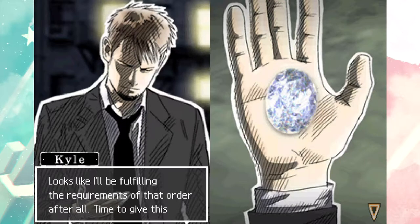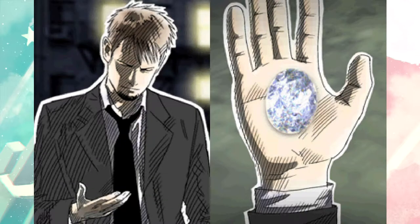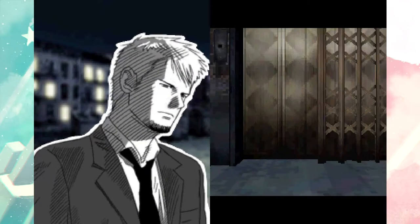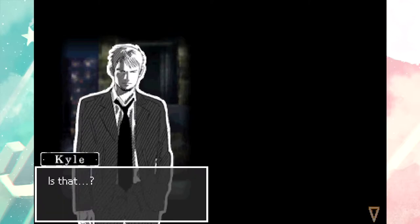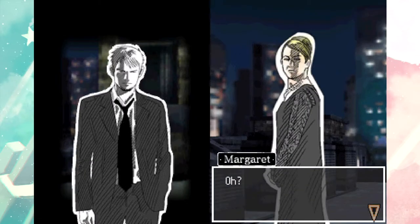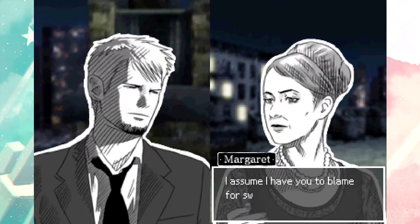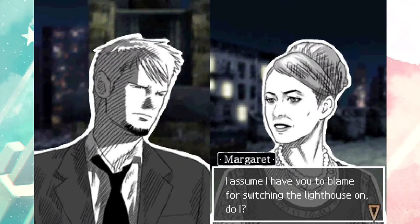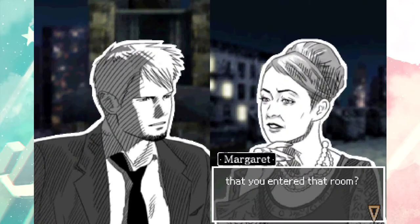Looks like I'll be fulfilling the requirements of that order after all - time to give this to the one person left who bears responsibility for Kathy's death. Oh, who is it? I'm scared. Who found us, who knew that we were here, who knew that we found it? The elevator opens and somebody emerges. Is that - oh, Max! Mr. Hyde, I assume I have you to blame for switching the lighthouse on. Yeah, I did it.